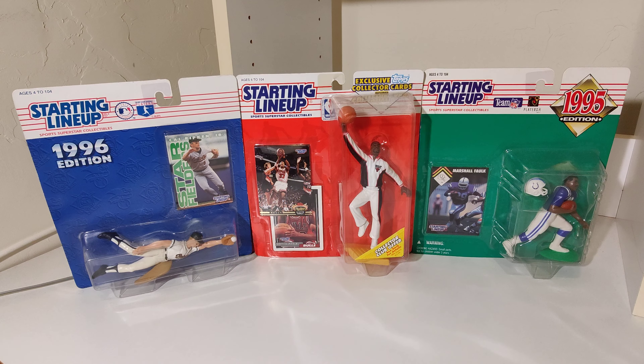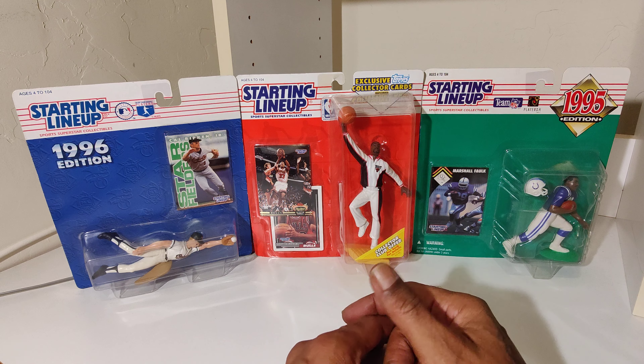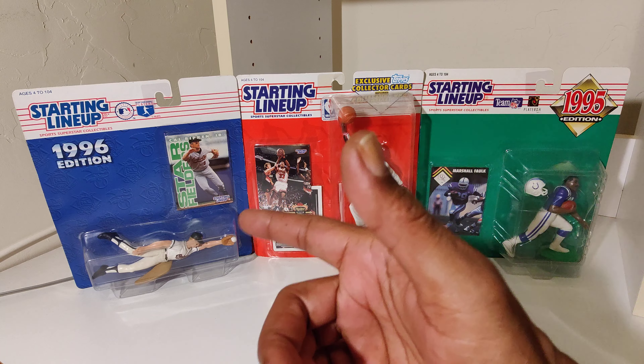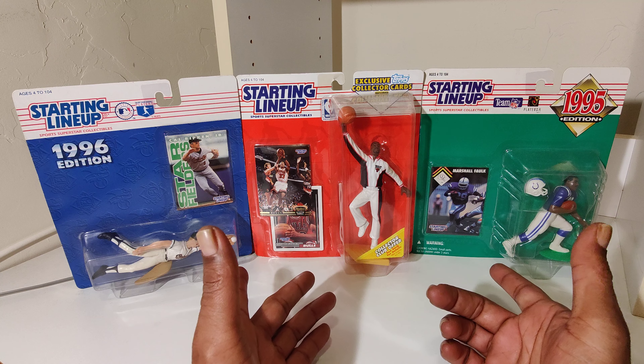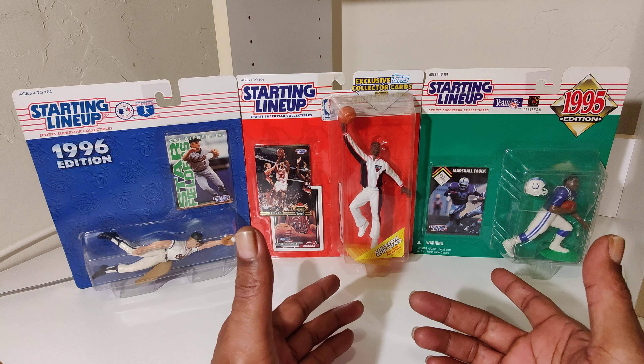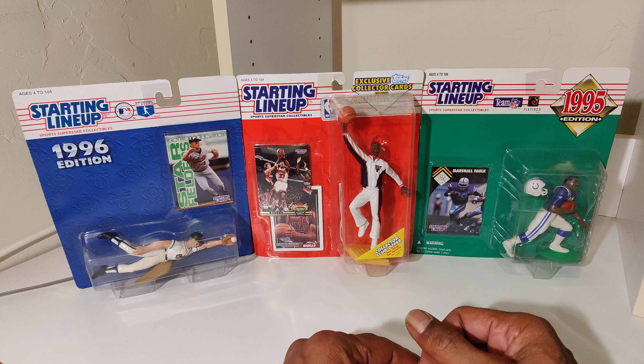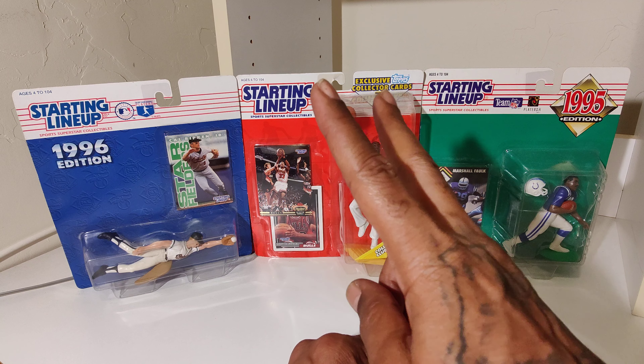There it is, Richard Sherman y'all. Comment below, let me know what you know about Richard Sherman and those cards. As always, it's a little something to hold you over to the next time — it's your partner Nate the Great, peace.